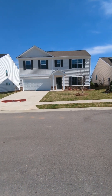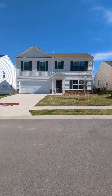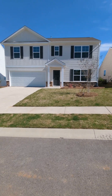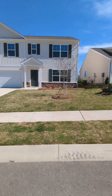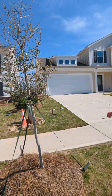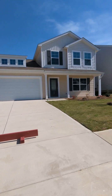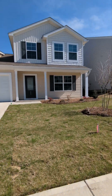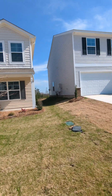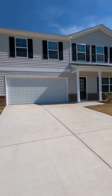Right across the street from where I came out is 310 Ollivander Lane and this one is a Russell floor plan. It is also on 1.4 acres. This one is 308 — it is a Pickens floor plan, also 1.4 acres. And then this one is 306, which is going to be the Telfair.